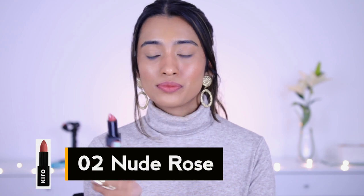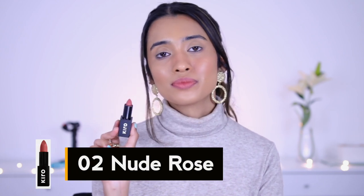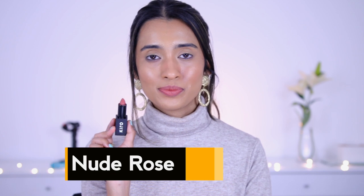The next shade is Nude Rose 02. This is described as a deep rose nude on the website, but I would describe it as a pink with a little bit of warmer undertones to it — it has a subtle earthy undertone which looks very nice. It's something you can definitely wear with warm eye looks as well, something you can pull off on a daily basis. It doesn't have that much of a cool tone so it wouldn't pull you down or make you look washed out.